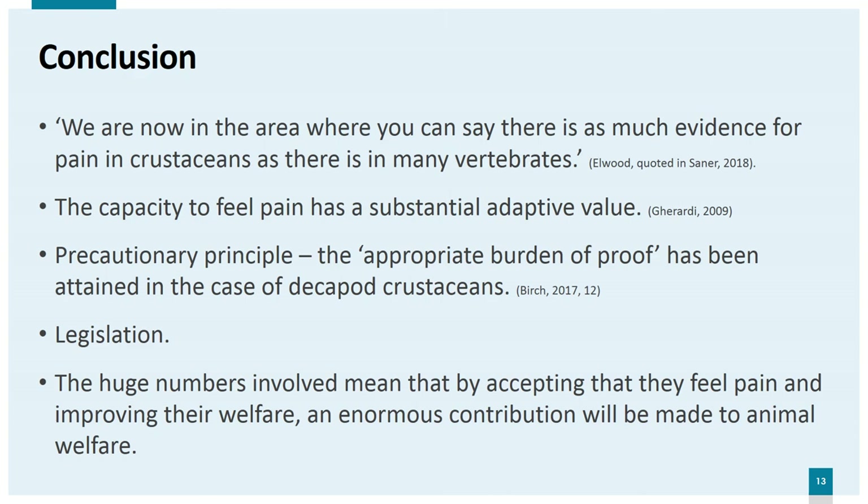The evidence from research by Elwood and others is compelling. While we can never know completely what an animal is experiencing, Elwood believes we are now in the area where you can say there is as much evidence for pain in crustaceans as there is in many vertebrates — at least as much as for pain in fish, but with less acceptance, which some have called an example of speciesism. The capacity to feel pain has substantial adaptive value: the animal can learn to avoid danger and stay alive longer, passing its genes to its offspring. We would expect something so important in evolutionary terms to be widespread in the animal kingdom and not just confined to vertebrates. Jonathan Birch, in his 2017 article on the precautionary principle in animal welfare, states that the appropriate burden of proof has been attained for decapod crustaceans and that they should be included in legislation.